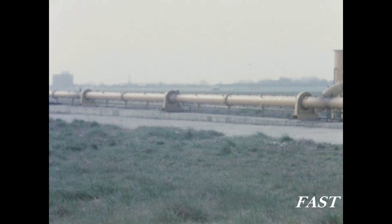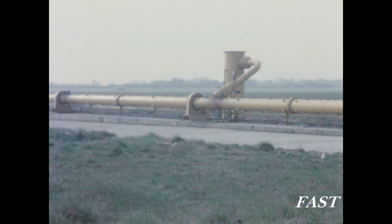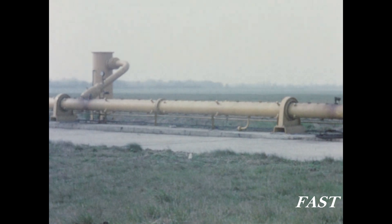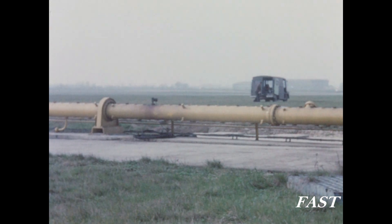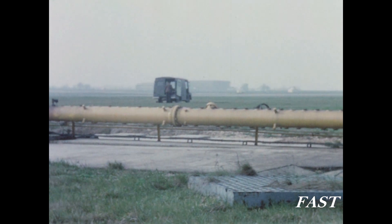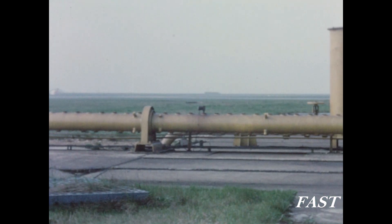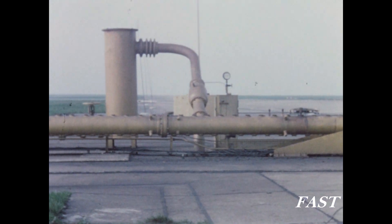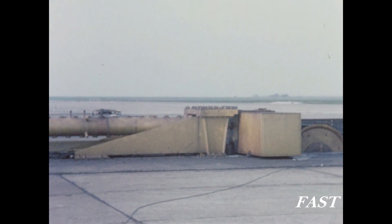To match the requirements of the newer aircraft types including the Phantom, a new arrestor gear known as the direct acting gear has been developed. Essentially this consists of a tube of water each side of the runway, through which a piston is drawn by the action of the aircraft. This squeezes the water through a series of small holes in the top of the tube. Each tube of water is contained in a larger outer tube which collects the water for reuse.